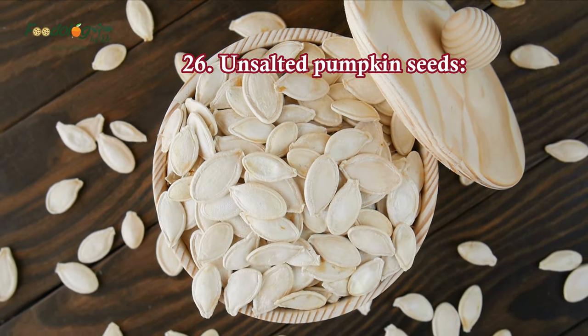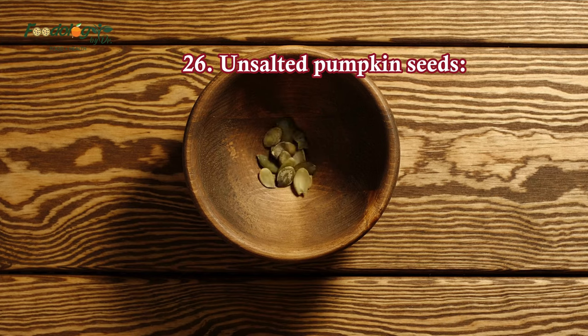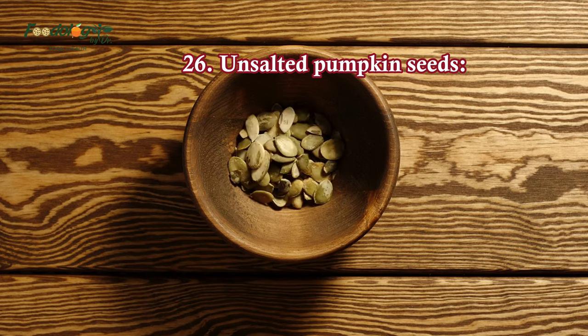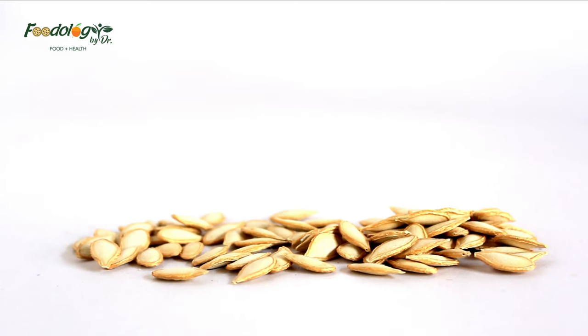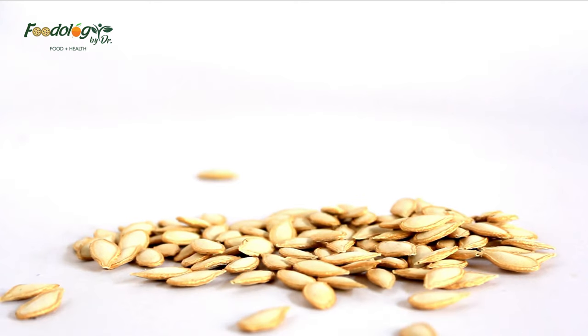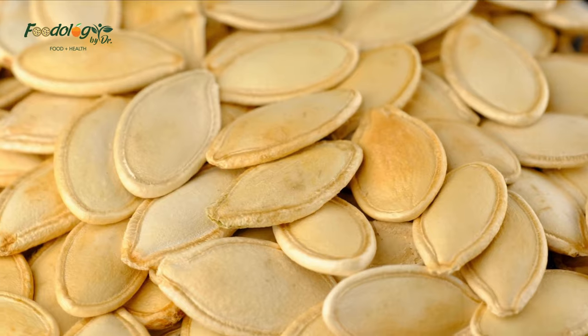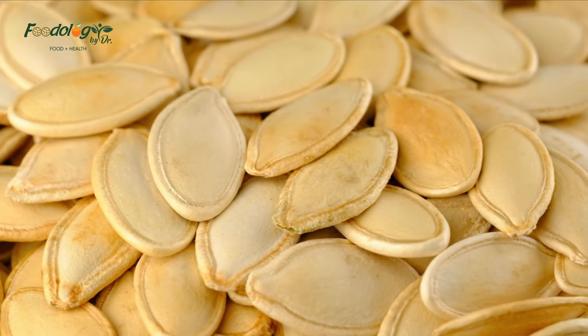26. Unsalted pumpkin seeds. Pumpkin seeds are rich in blood pressure-lowering magnesium and zinc. Pumpkin seed oil is also a good way to get the seeds' benefits. Store-bought pumpkin seeds are usually coated in salt, so choose unsalted varieties or roast your own by baking them in a sheet pan for 20 minutes at 350 degrees.